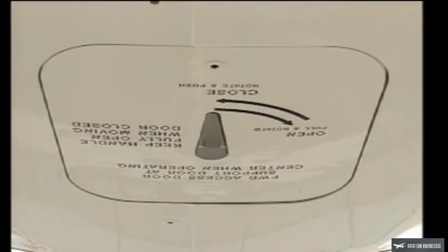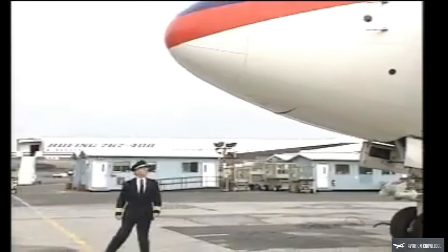At the nose of the airplane, confirm that the forward equipment center access door is closed. Look for visible damage on the skin, radome, and the lightning conductor strips.